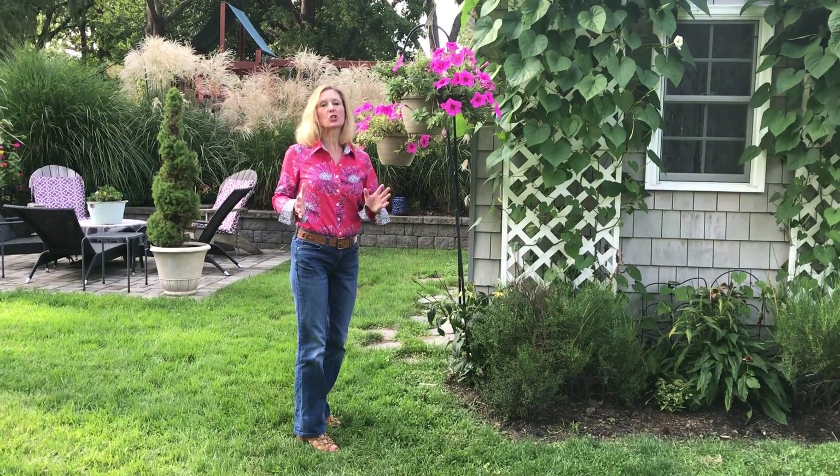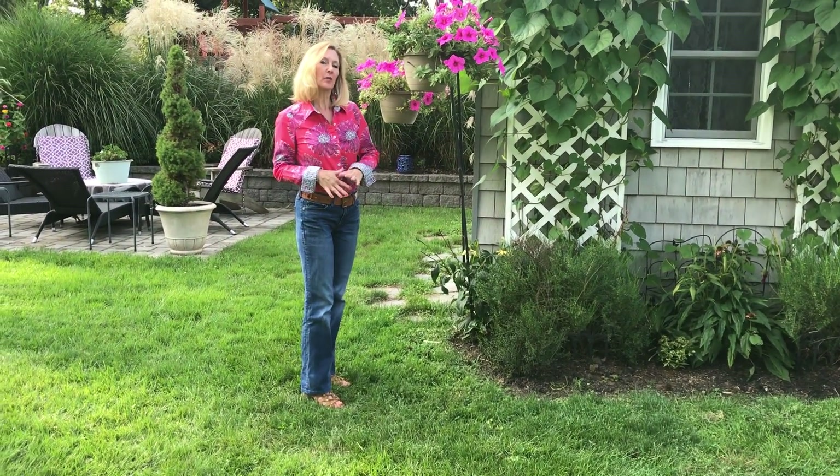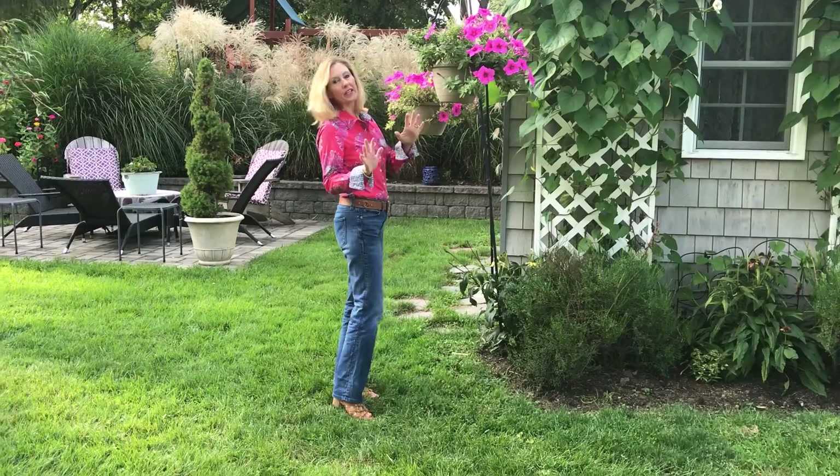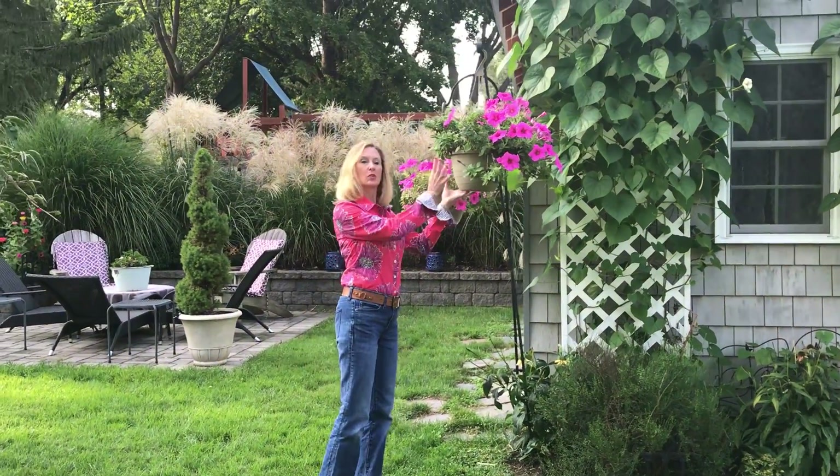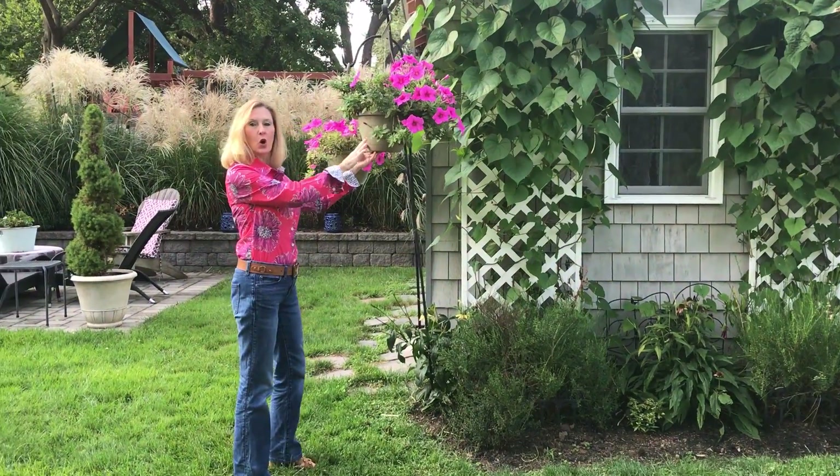Hey friends, today we're talking about pink and it's one of my favorite colors, so I wore my little pink outfit for this episode. We're gonna start right here with some of my favorite colors.